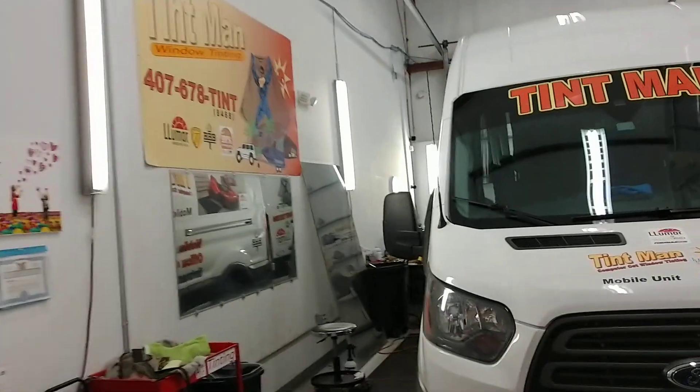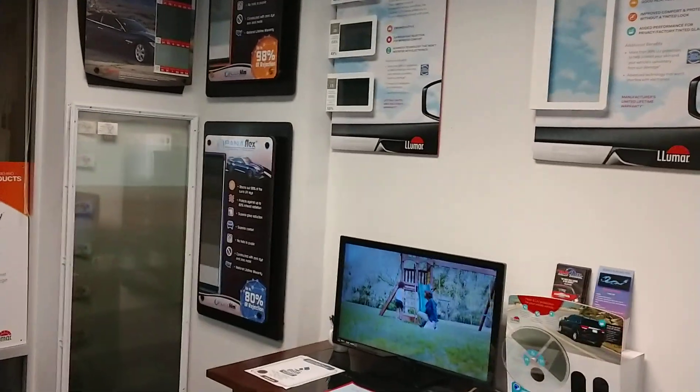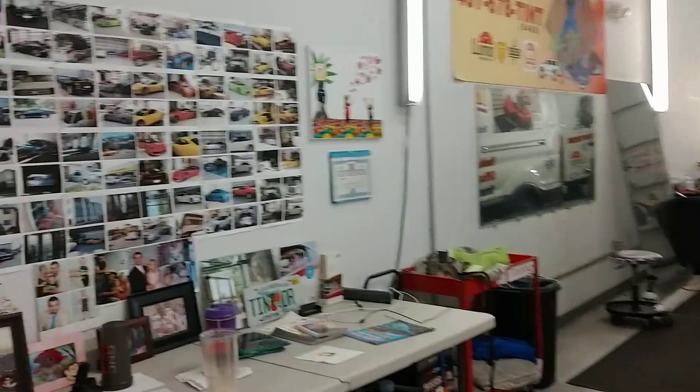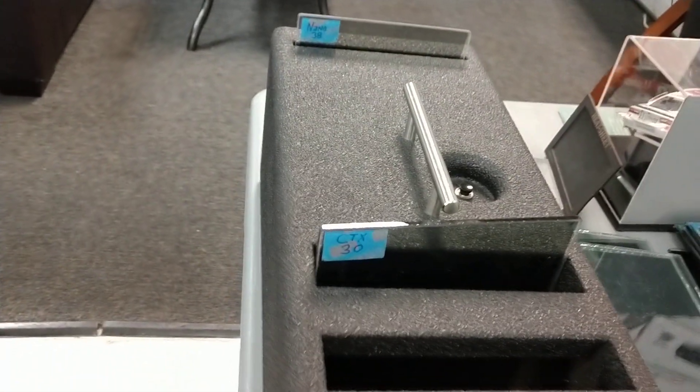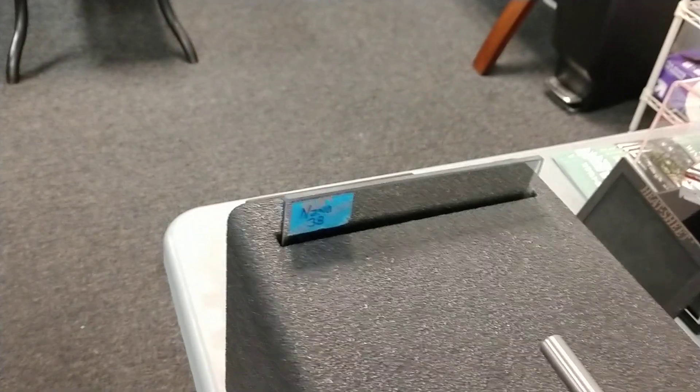These films are just getting more and more technology. Let me just get straight to the point. We're going to put Nano Flex 38 against Lumar Ceramic CTX 30. This is nothing against Lumar — they're wonderful films. The clarity is another thing you've got to think about, along with low angle haze and lifetime nationwide warranties. All these are a factor. But when it comes to heat, what does our Nano Flex 38 do compared to CTX 30? The reason we're comparing this 38 is because they don't make a 30, so this would be the darkest legal film you could put on your front two doors in Florida. Let's just see what happens after 30 seconds.